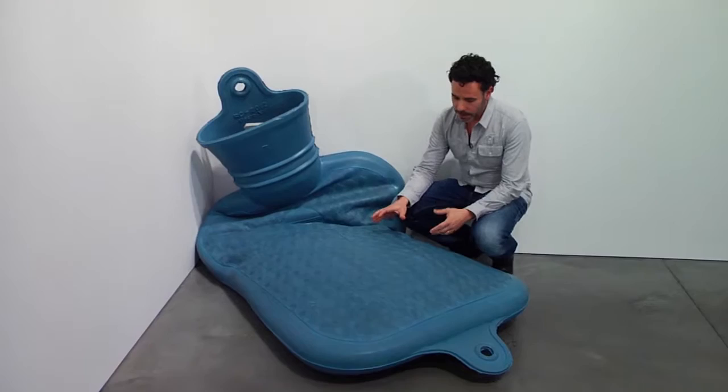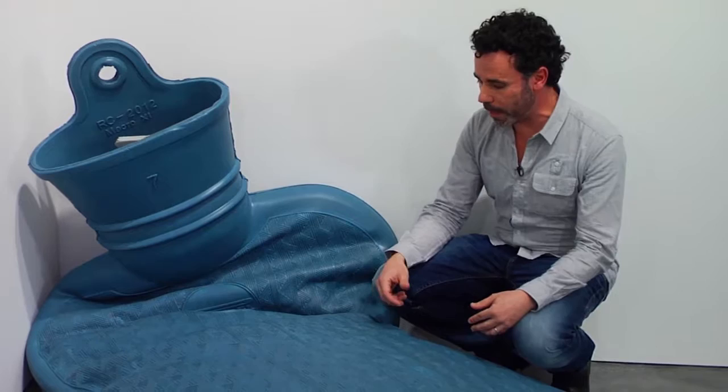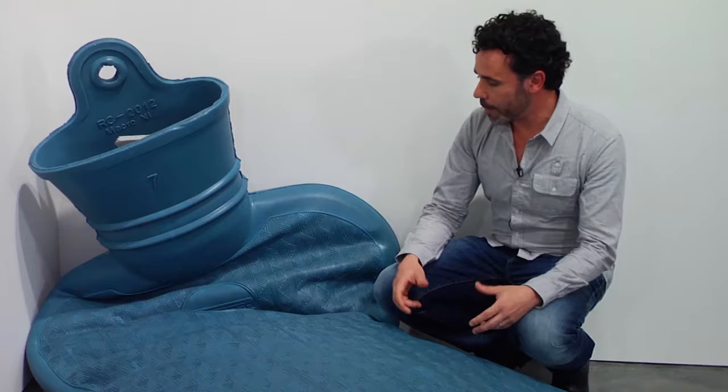Nothing is what it seems, as distortions of scale allow me to plumb the physical and material reality of our world in a more focused way. For example, this piece you might think is something flexible as a real one would be, but it's not — it's a hard surface.